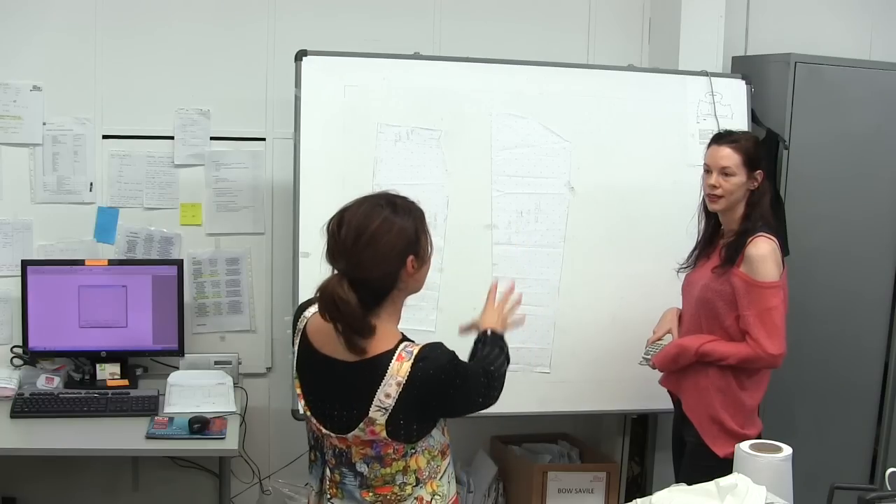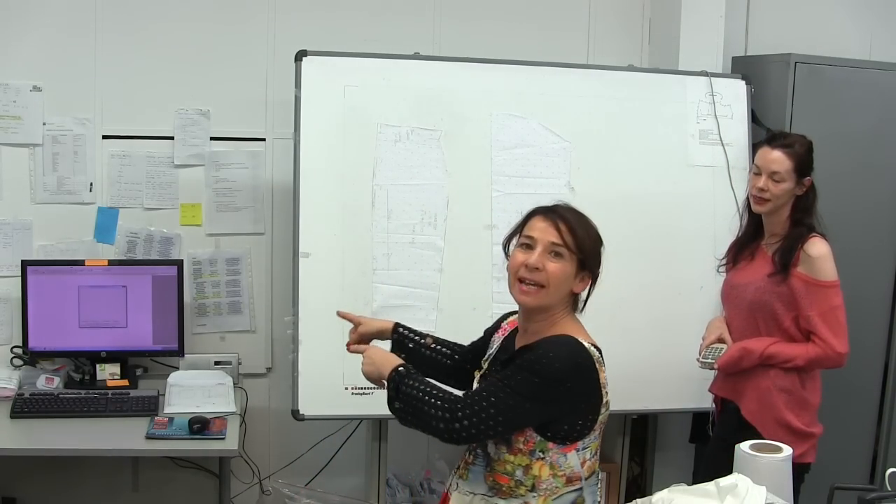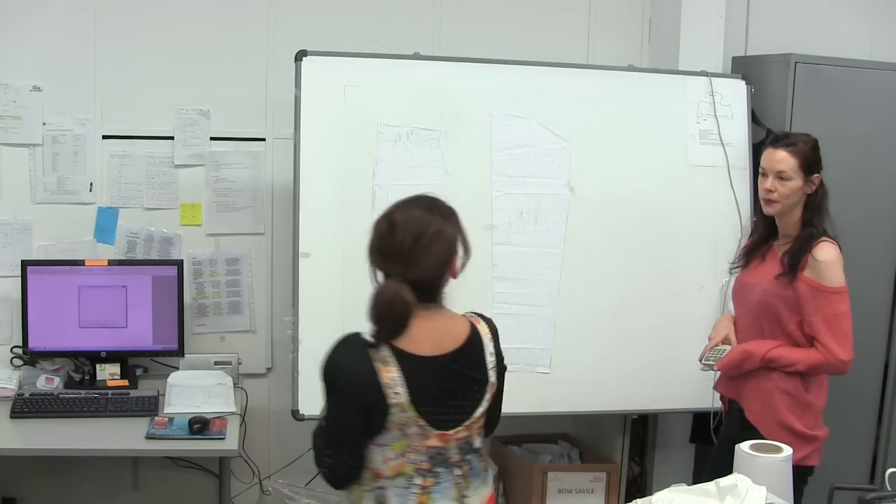Could you show us how you convert a hard copy of a pattern to a digital pattern? We're really lucky because we've got Faith here, who's an expert. She's going to show us how they take a hard copy of a pattern and magically send it into the computer so it becomes a digital pattern.